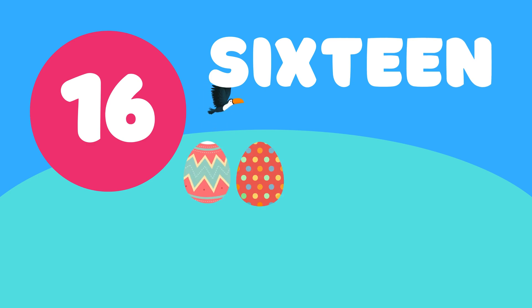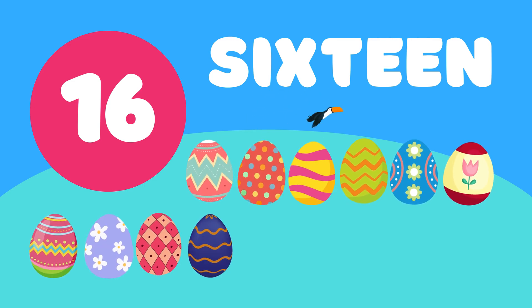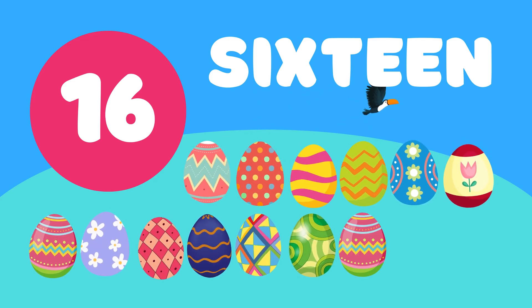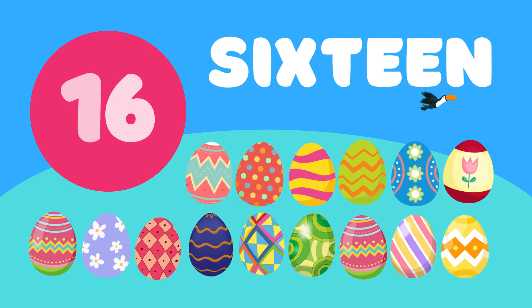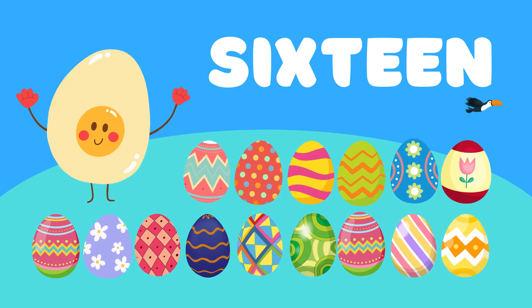1, 2, 3, 4, 5, 6, 7, 8, 9, 10, 11, 12, 13, 14, 15, 16. Wow, 16 colorful eggs. Well done, kids.